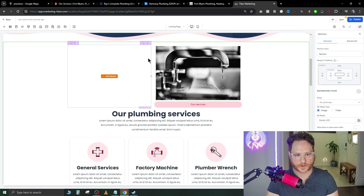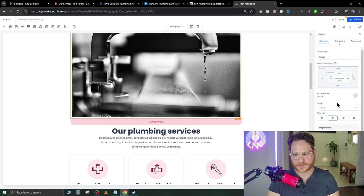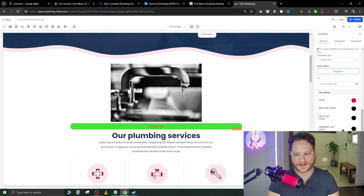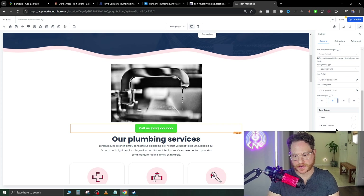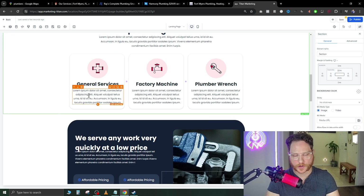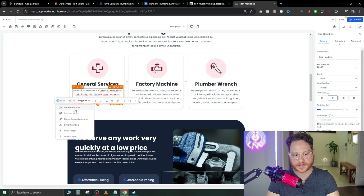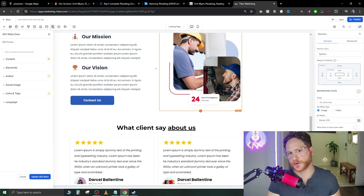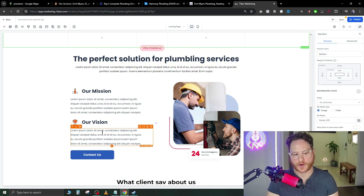If some elements don't look good, just hit the trash icon to remove them. Resize the image as needed, make the button green with white text, and adjust the font if you want. Change the call to action text from 'Call Today' to 'Contact Us.' Scrolling down further, any 'Lorem Ipsum' placeholder text — just select it all, go to AI, and 'Generate with AI' for every section. Make sure you're constantly hitting Save in the top right as you build, so you don't lose your work if your internet goes down.